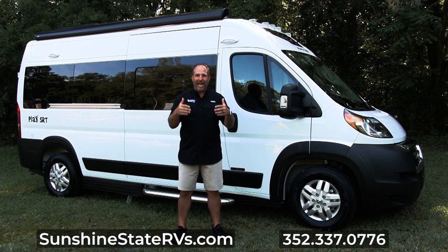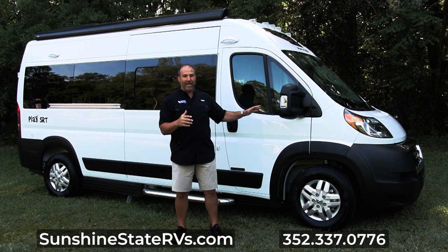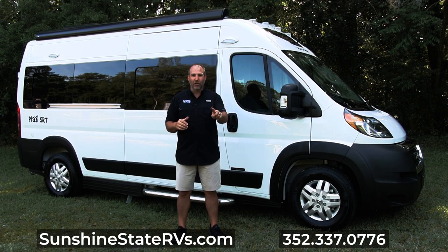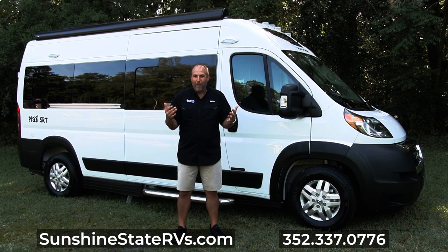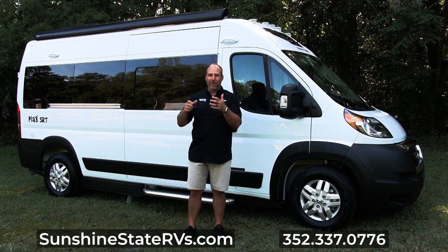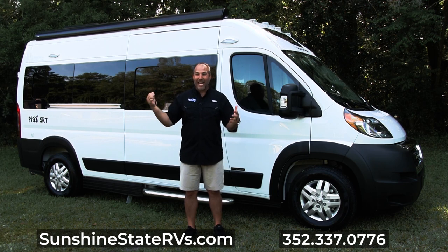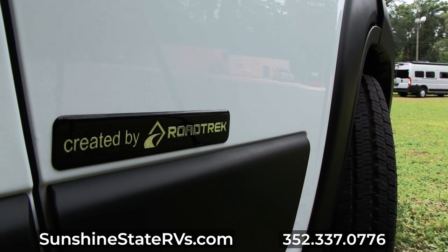We are very proud today to bring you this brand new model from Roadtrek. It's a 2022 Roadtrek Play SRT. What does SRT stand for? I don't really know, but I think it stands for short because this is a short Dodge Promaster — maybe they took out the H and the O and combined some letters. It's 19 feet long on a Dodge Promaster, made by Roadtrek.